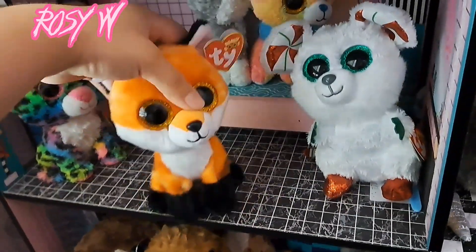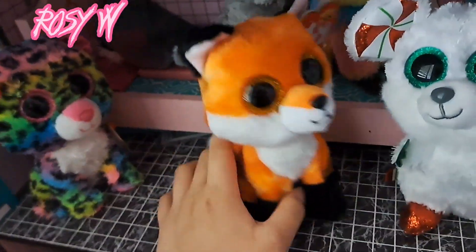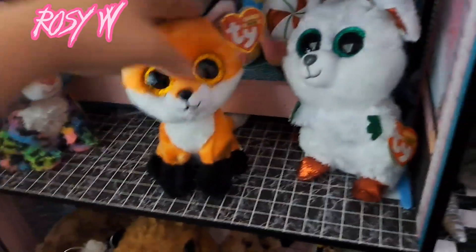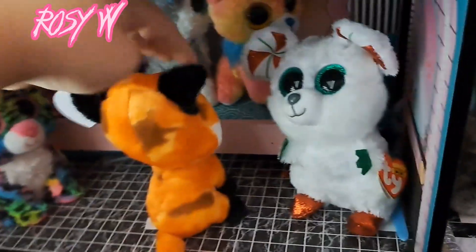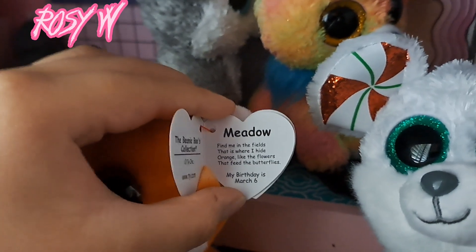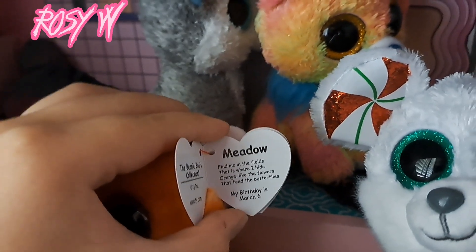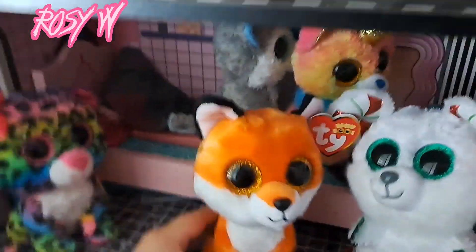I got Meadow as well. I didn't really like that Meadow has those brown splotches, so I got one that didn't have brown splotches on the face. Meadow is an orange, yellow, and brown type of fox. Meadow's tag reads: "Meadow, find me in the fields, that is where I hide — orange like flowers that feed butterflies." Their birthday is March 6th.